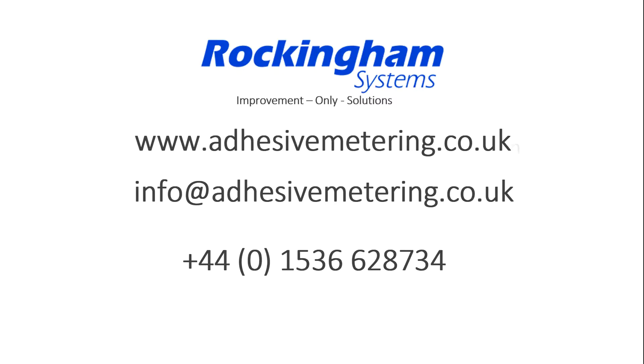Please take a look at the machine catalogue on our website to learn more of our diverse range, or call us direct to discuss your requirements.